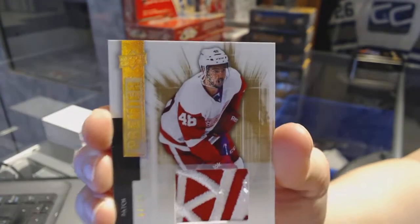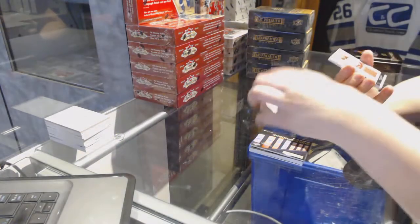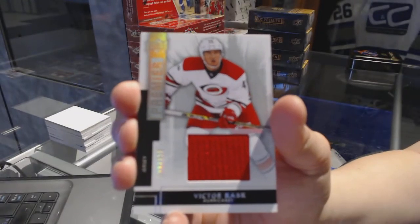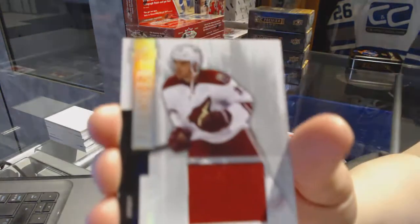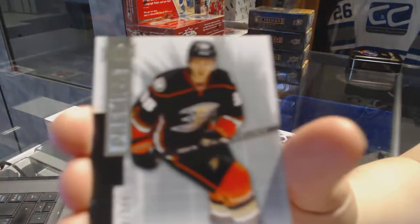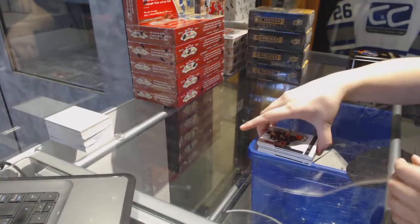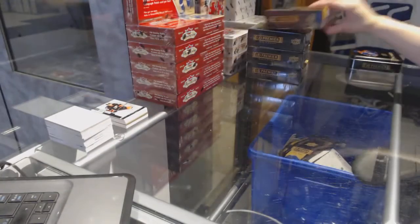We've got a Base Patch numbered to 25 for the Detroit Red Wings, Ryan Sproul. We've got a Base Jersey numbered to 125 for the Carolina Hurricanes, Victor Rask. Base Jersey number to 125 for the Arizona Coyotes, Brandon Gormley. And a Base Rookie number to 249 for the Anaheim Ducks, William Carlson. On to box number two.